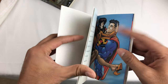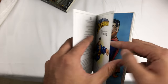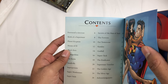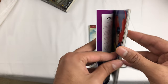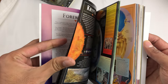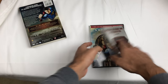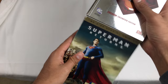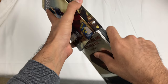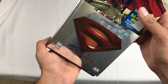Holy crap, I've never opened this. I'm not going to go through all the pages, I'll show you the contents. Dude, this is awesome — this is the reason I buy these collector's editions, because you get all these cool things. But yeah, that's the Superman Returns unboxing and just my raw thoughts on it while I wear my Superman shirt.